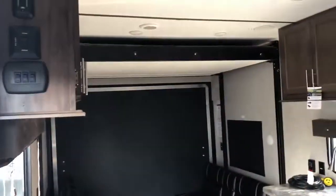Wardrobes on both sides. This unit is gen prepped — does not have a generator in it, but it is gen prepped. The Boost 27 QB.